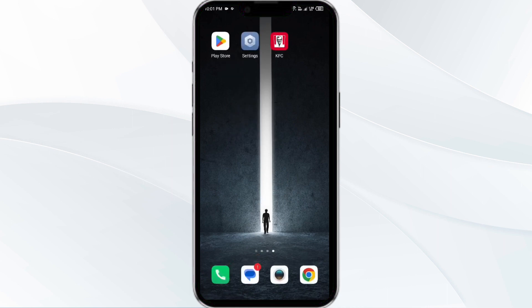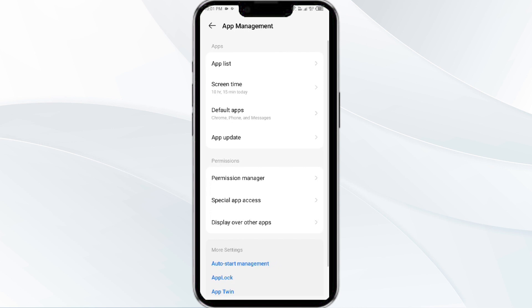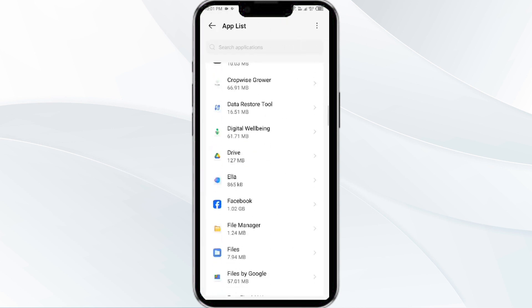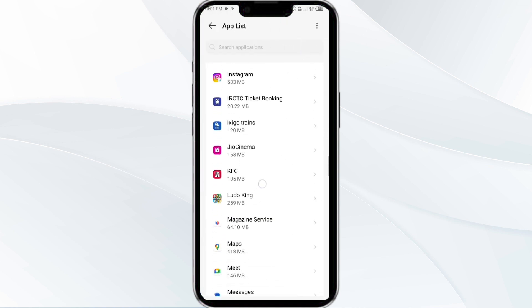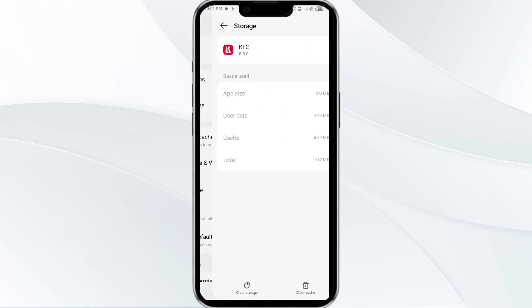The fourth solution is to clear the KFC app cache. Clearing the app cache can often resolve performance issues. To do this, go to your phone settings, open the App Manager, and select the KFC app from the list. Then click on Storage and Cache, and finally tap on Clear Cache.